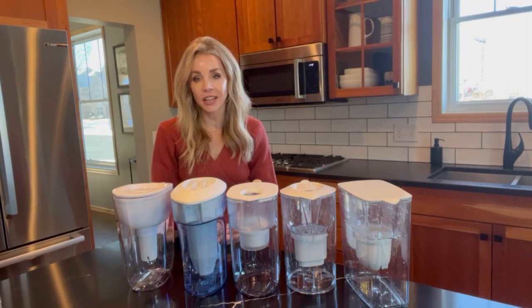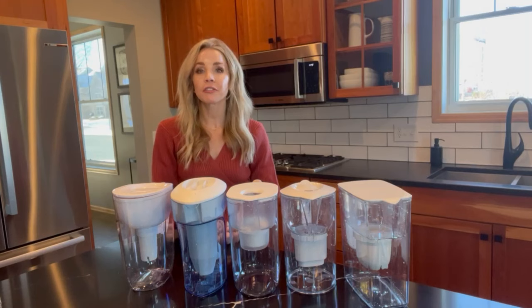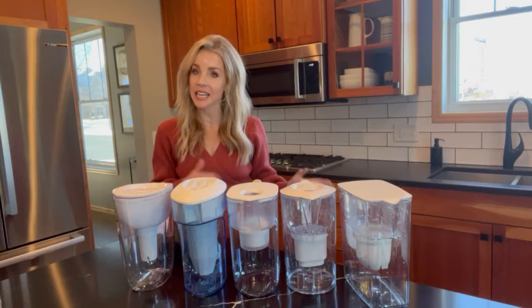So in today's video, we will be looking for the very best water pitcher filter by testing all five of these water pitcher filters and sending them off to a certified laboratory to be tested.